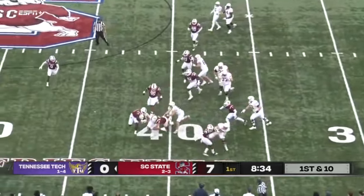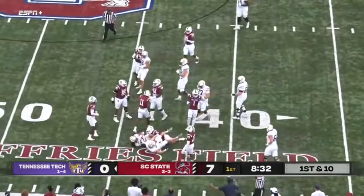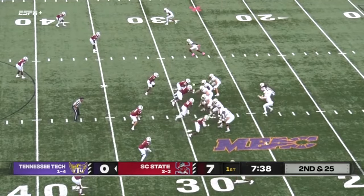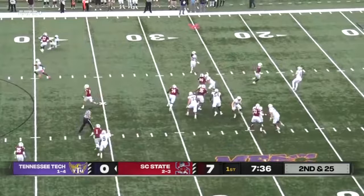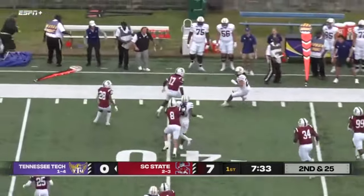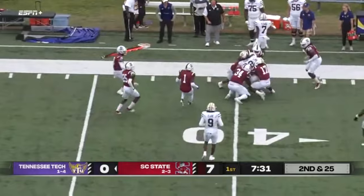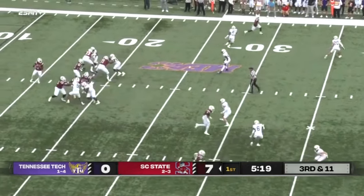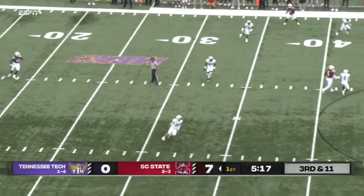Here's the delayed handoff, and a nice bit of running for the back for the Golden Eagles. Rolls to his right and got a wide-open man in the flat. Picks up that lost yardage and then some. It's hard to single out a guy because it's 11 hats that seems to be around every ball.